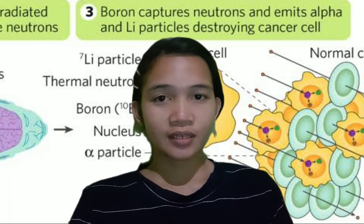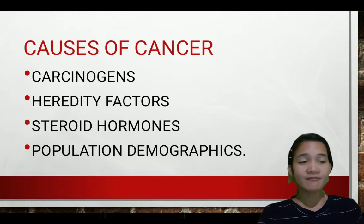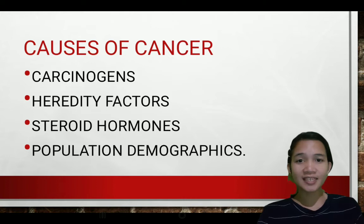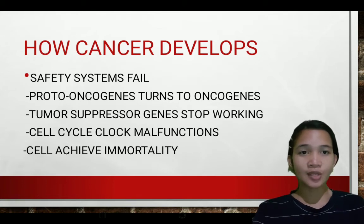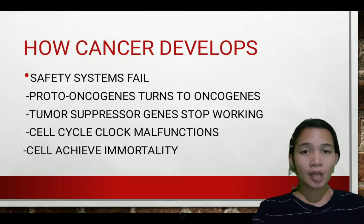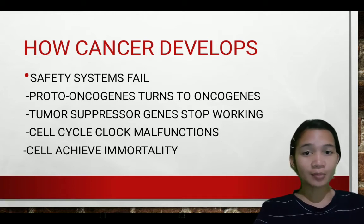So what are the causes of cancer? These include exposure to carcinogens, tobacco smoke, diet, pathogens, radiation, environmental and occupational chemicals, hereditary factors, steroid hormones, and population demographics. How does cancer develop? It is when our body's safety system fails — when proto-oncogenes turn into oncogenes, tumor suppressor genes stop working, the cell cycle clock malfunctions, and cells achieve immortality.